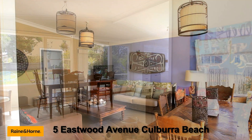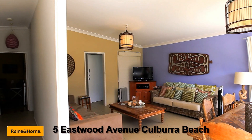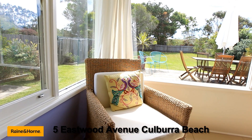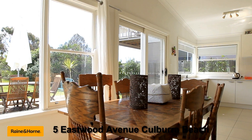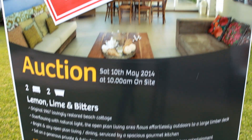Some recent sales that have been fabulous coming through the office include 5 Eastwood Avenue. This particular property was a fabulous little fibro home set nice and close to the beach and it was designed beautifully for a perfect holiday rental. This property sold just a day before auction with terrific interest at a fantastic price.